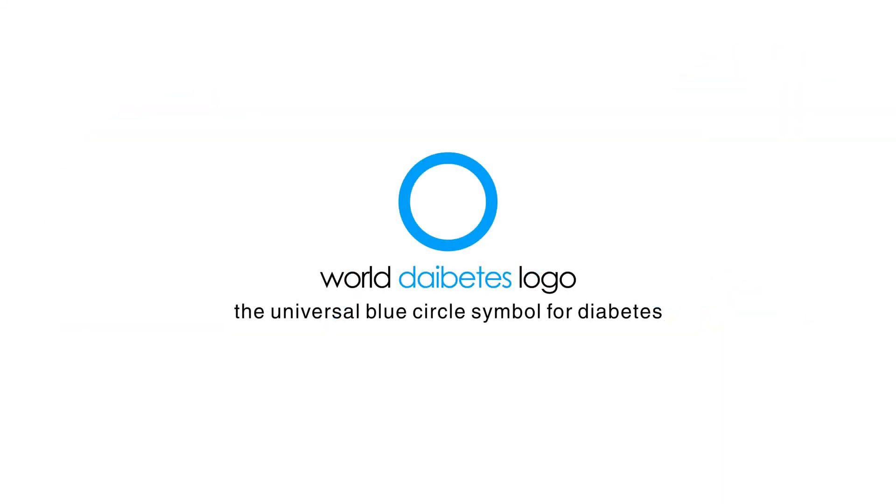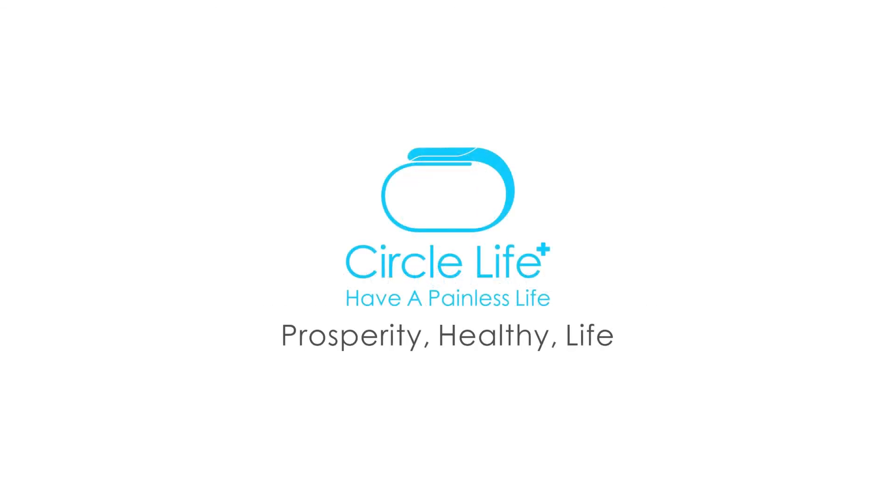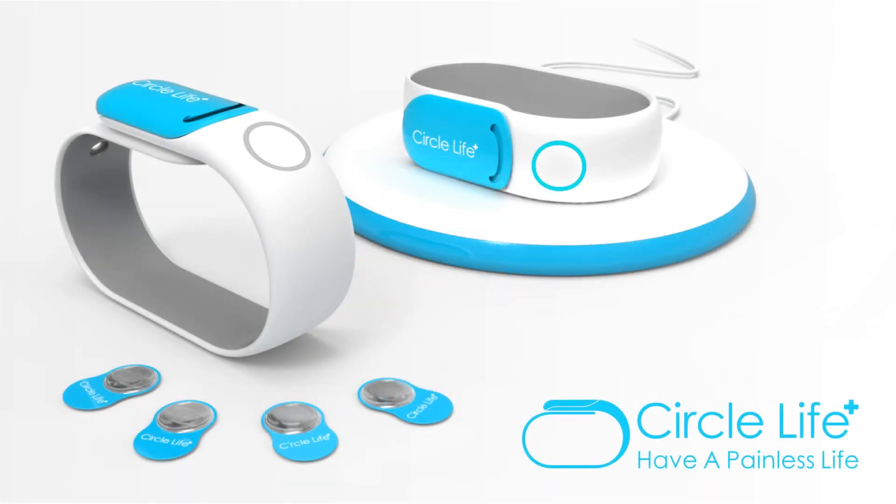Finally, why is our product called Circle Life? We wanted to combine the universal symbol for diabetes, the blue circle, with the oriental notion of the circle being associated with prosperity and auspiciousness, because we feel that it perfectly represents our intentions with this project. So let patients enjoy more pleasant lives using Circle Life.